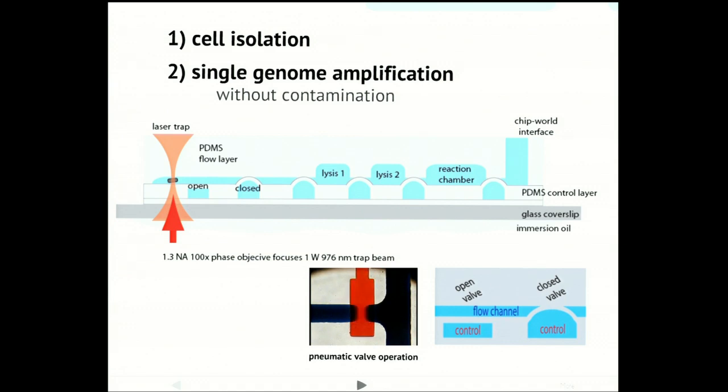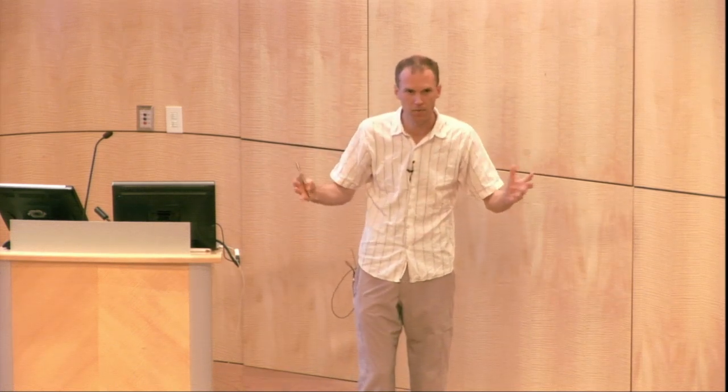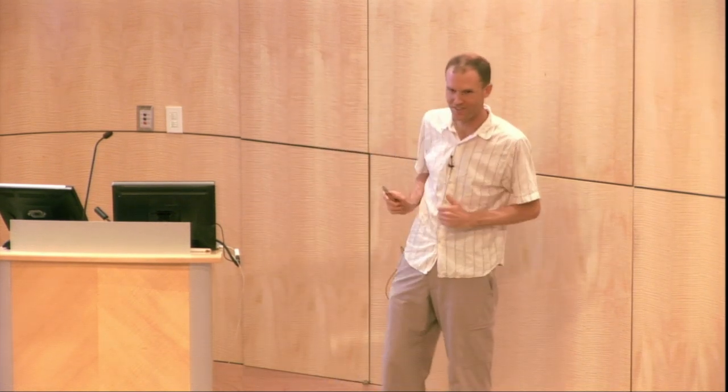There are really just two requirements. First, you have to physically isolate the cell you want to sequence from all the other cells in your sample. Second, you have to amplify up the DNA genome from that cell — which might start as literally one molecule — because it's not enough material for DNA sequencing. We have to biochemically amplify that to make lots of copies. And the system I devised to do this is, surprise surprise, a microfluidic system.